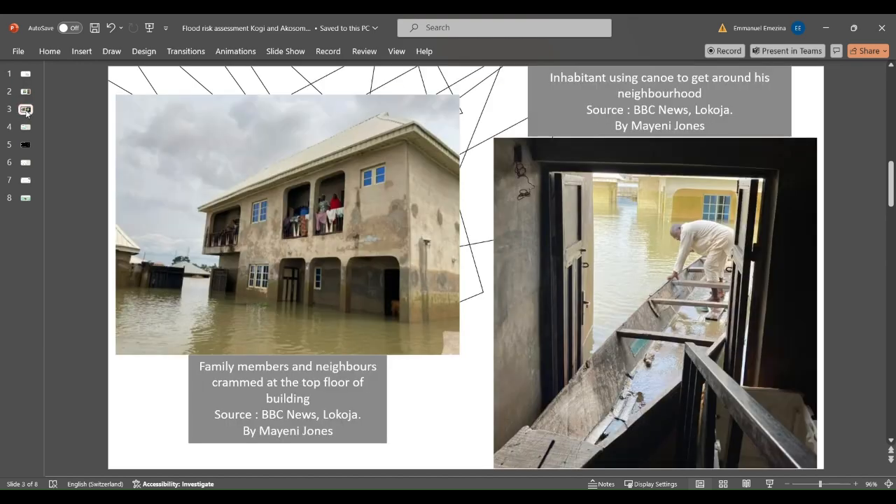The image shown here shows members and neighbors crammed into a building in order to evacuate flooded regions. The second image also shows that for the past few weeks after the event, residents moved around their neighborhood using a canal. Numerous factors are responsible for this destructive phenomenon, which usually occurs during the rainy season, lasting between April and October, influencing water flow over the river banks of the affected area.